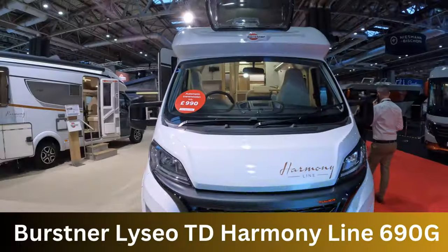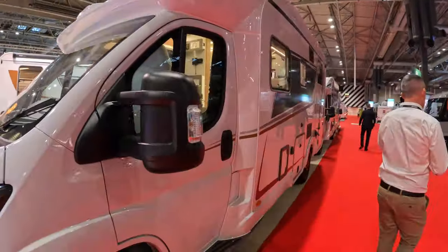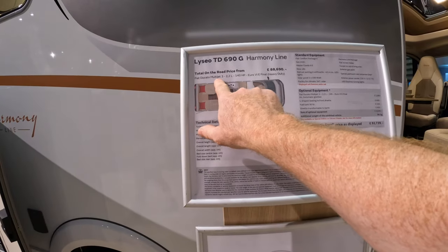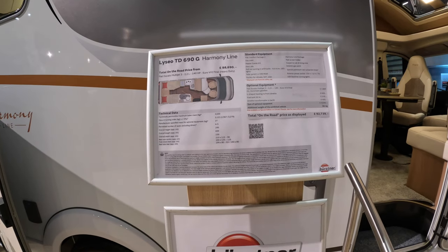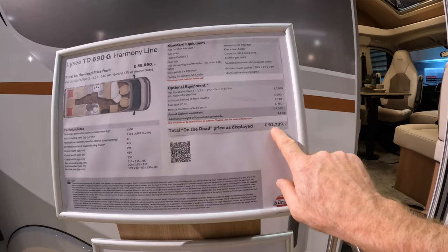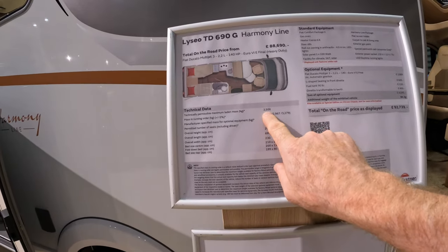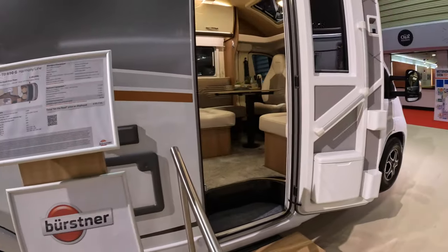A quick look around, a quick look down the side. It's a Fiat Ducato, Motojet 3, 140 brake horsepower — ours is 150. Optional equipment and total on-the-road price is 92,000. This is a running weight of three and a half tons; ours has been up-plated to 3.7 tons. Let's have a look inside.